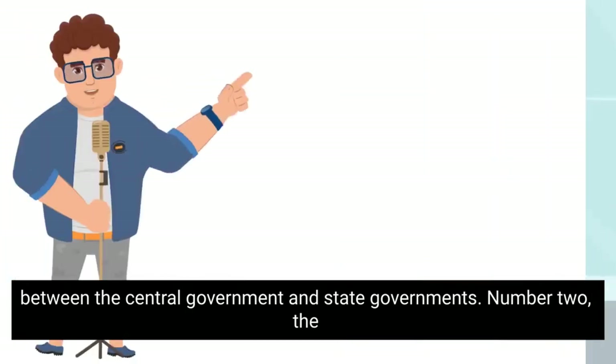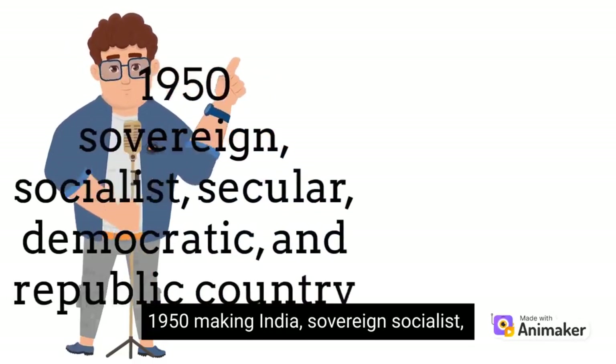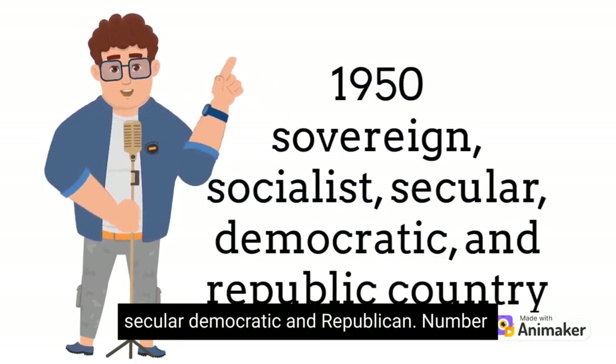Number 2. The Constitution of India is the supreme law of the land, and it was adopted in 1950, making India a sovereign, socialist, secular, democratic, and republican.